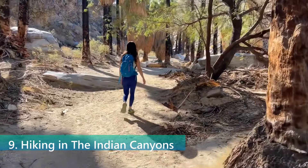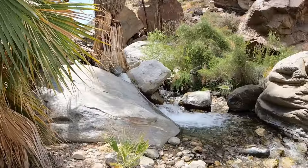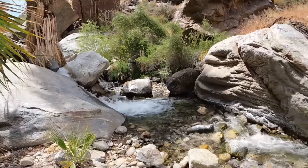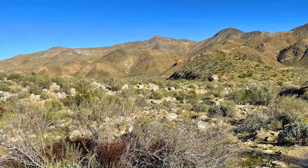The Indian Canyons are a group of scenic canyons located on Agua Caliente tribal land, offering a network of hiking trails. The canyons are a natural wonder with stunning palm oasis, ancient rock formations, and clear streams. Hiking in the Indian Canyons provides a unique opportunity to experience the beauty of the desert landscape.